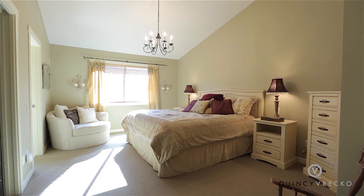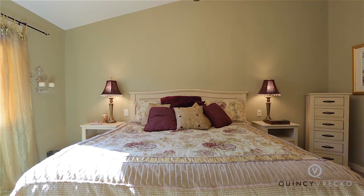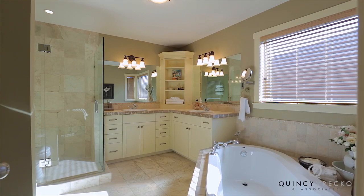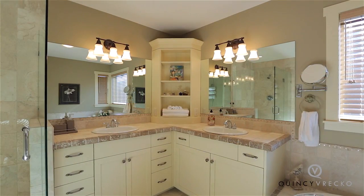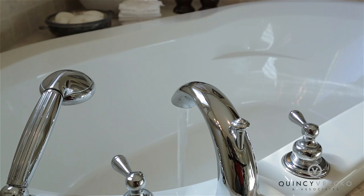Across from the powder room we come to the home's master bedroom and spa-like ensuite. The master features vaulted ceilings and a huge walk-in closet. The five-piece ensuite is a retreat at the end of a long day and includes limestone floors, a glass walk-in shower, and a luxurious soaker tub.